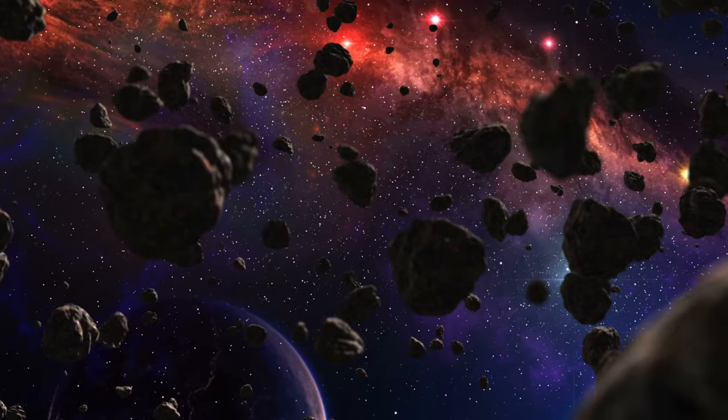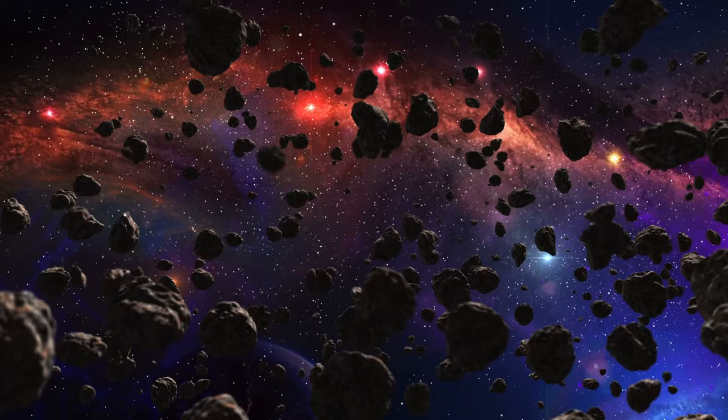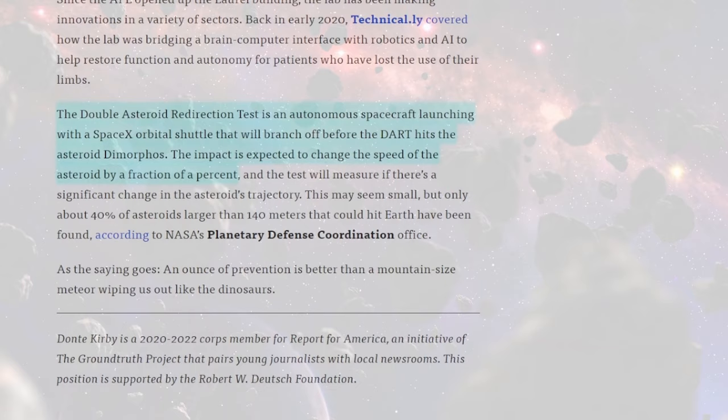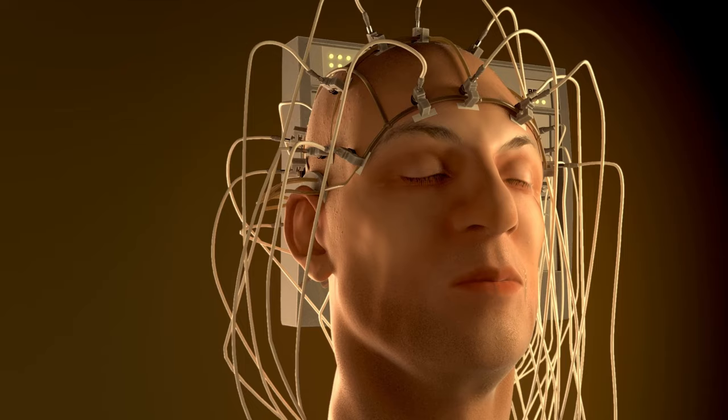Hopkins Space Lab is redirecting asteroids. Johns Hopkins Applied Physics Laboratory in Laurel, Maryland, is working with NASA on the Double Asteroid Redirection Test — DART — the world's first full-scale planetary defense test for protection against asteroids. DART is an autonomous spacecraft launching with a SpaceX orbital shuttle that will branch off before DART hits the asteroid Dimorphos. The impact is expected to change the speed of the asteroid by a fraction of a percent.